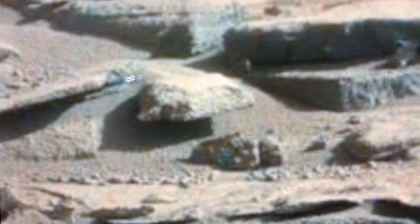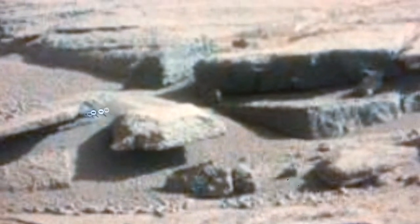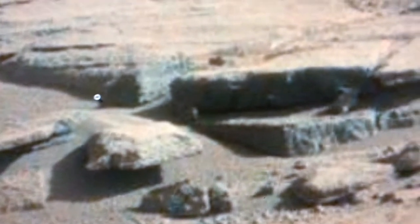It just does not sit right with me. Anytime I find anything really interesting, it's got like these weird blurs — see this blur? That's not sand piles. I mean, come on, NASA.